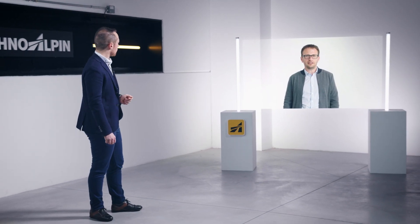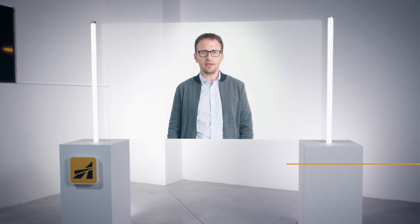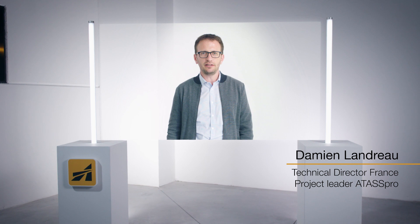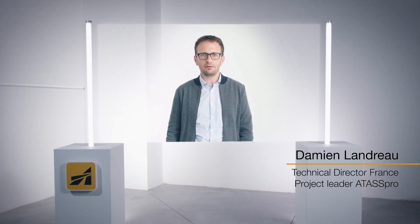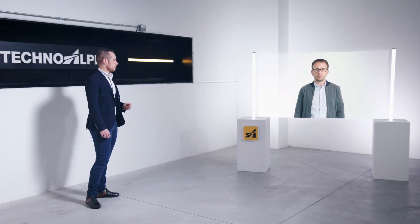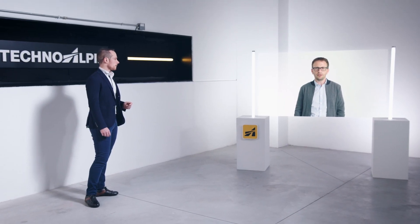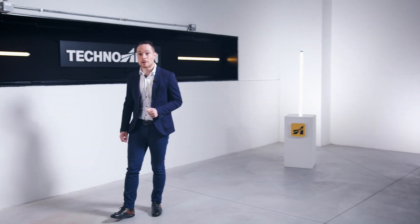We at TechnoAlpine are ready. Damien, what do you think? ATAS Pro leads us into the future, Patrick. This software brings together the best features of Liberty and ATAS Plus in a single system and creates unique software based on the long experience of two control systems. Because less is more, simpler is better — and this applies to all areas of this software.